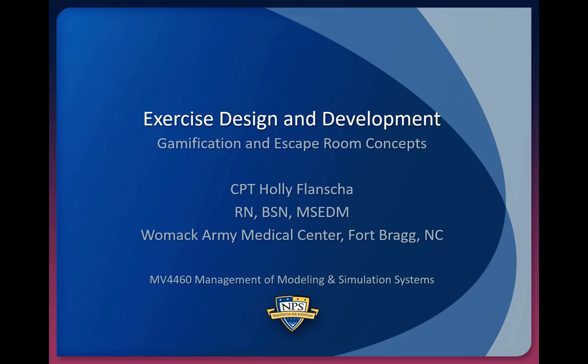Hello, my name is Holly Slantje. I'm a nurse at Womack Army Medical Center in Fort Bragg, North Carolina. Thank you for tuning in for my Tech Talk. Today I'll be discussing exercise design and development by using gamification and escape room concepts.